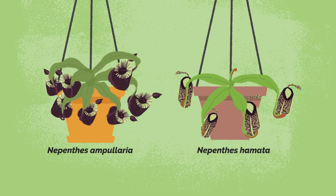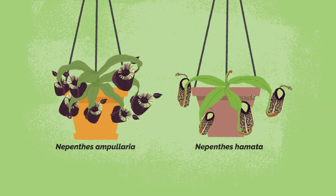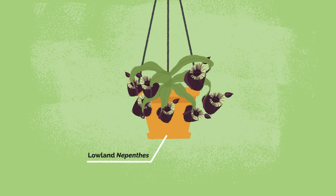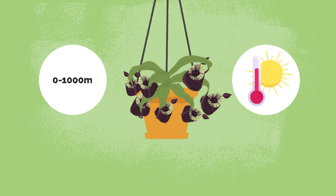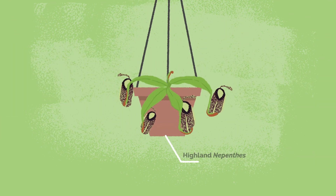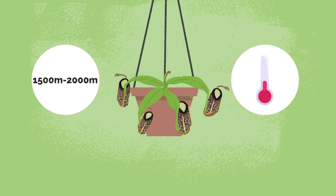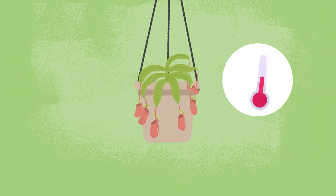Many Nepenthes species and hybrids also make adequate houseplants. Growers divide Nepenthes into two groups. Lowland Nepenthes are found closer to sea level and do best with warm days and nights. Highland Nepenthes are found at higher elevations like the top of a mountain and grow best with drops in temperature at night. Intermediate Nepenthes, whether naturally occurring or man-made, are more flexible in their growing habits.